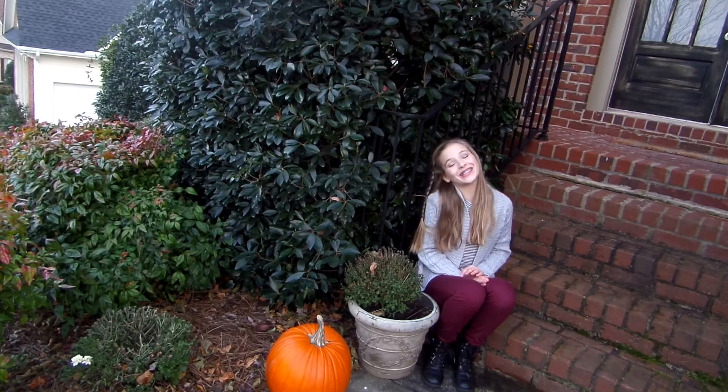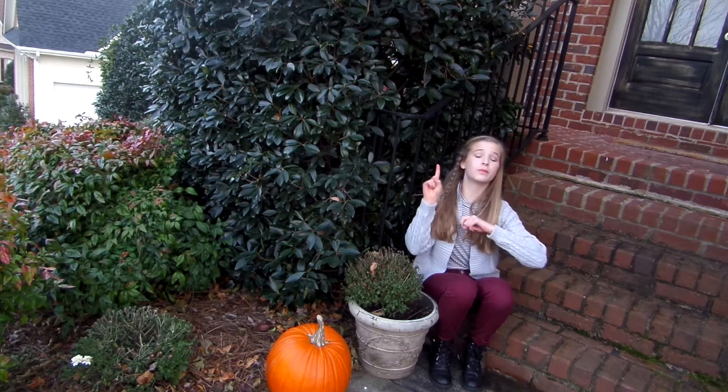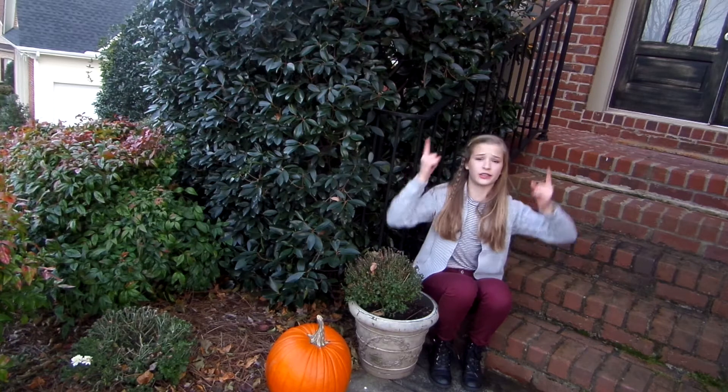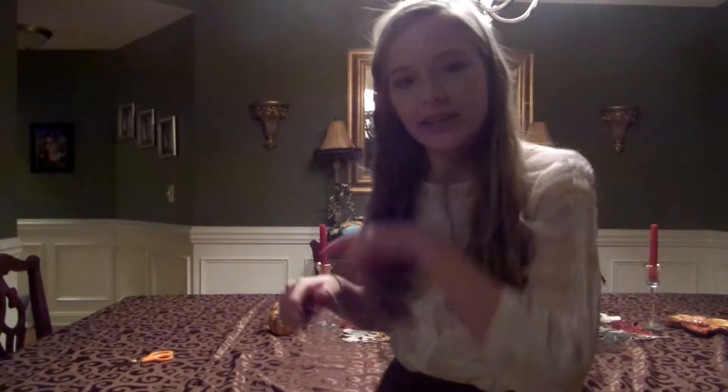Hey everybody, it is Gracie. Thanksgiving is right around the corner, so today I thought I would give you guys three outfit ideas, one makeup idea, and one hair idea. This is a collab with my really good friend Espy. She is so close to 1,000 subscribers — it is crazy. So go click on my face or the link in the bio because you need to go subscribe to her. Without any further ado, let's just gobble right into the video.